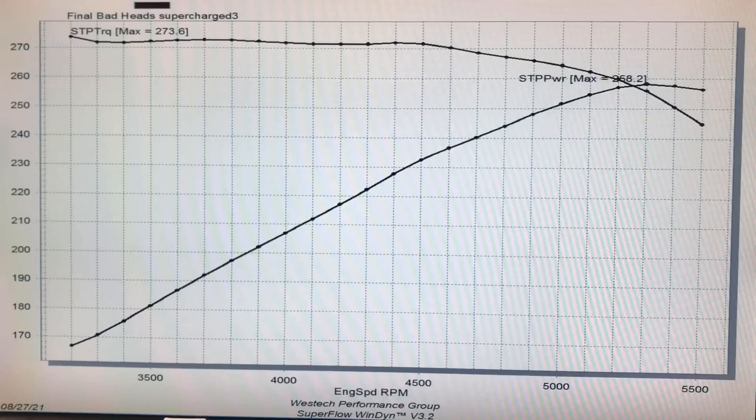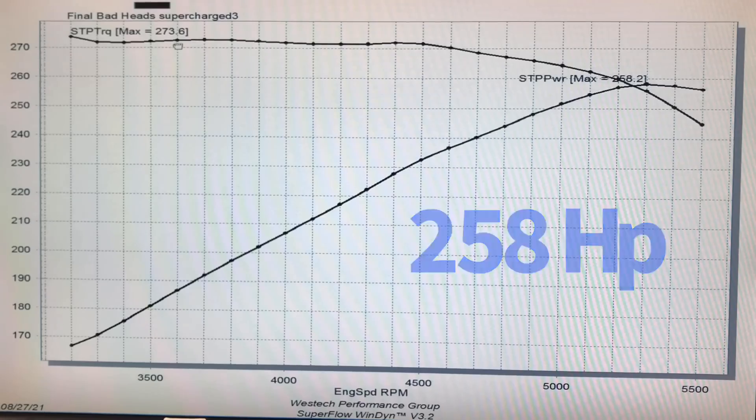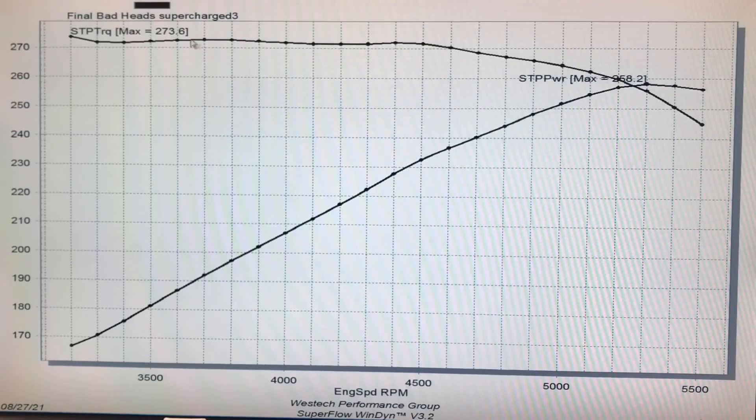I was hoping it was a good runner. We grabbed it from the wrecking yard from a crash car, which is always a good idea — that way you know the motor was driving when it wrecked, so it should probably be in good shape. We ran this thing up on the dyno right off the bat and I realized this is not making the power that it should. This thing only made 258 horsepower at the peak and 273.6 foot-pounds of torque.